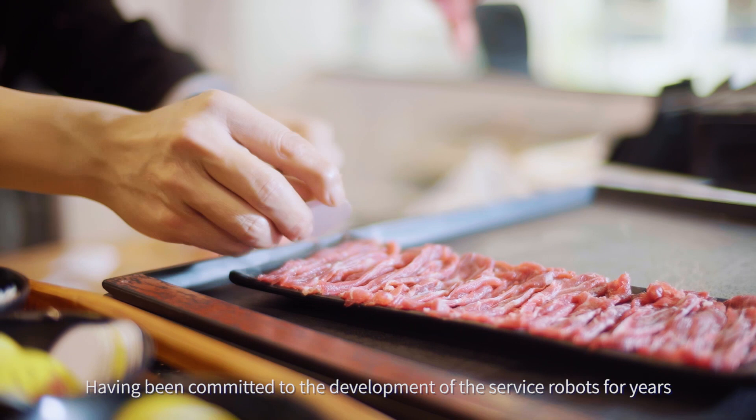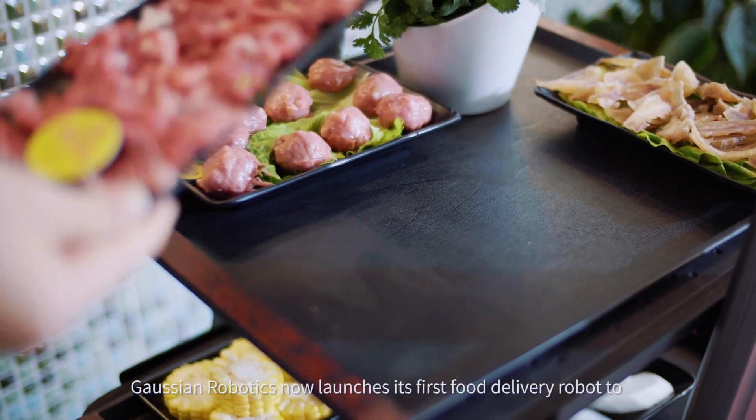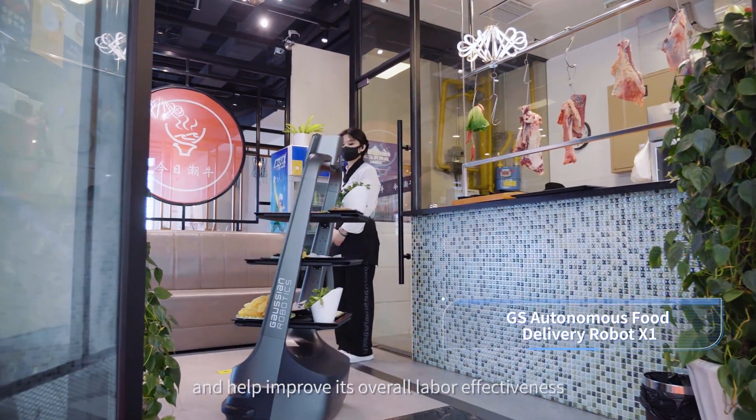Having been committed to the development of service robots for years, Gaussian Robotics now launches its first food delivery robot to solve the problems of the catering industry and help improve its overall labor effectiveness.